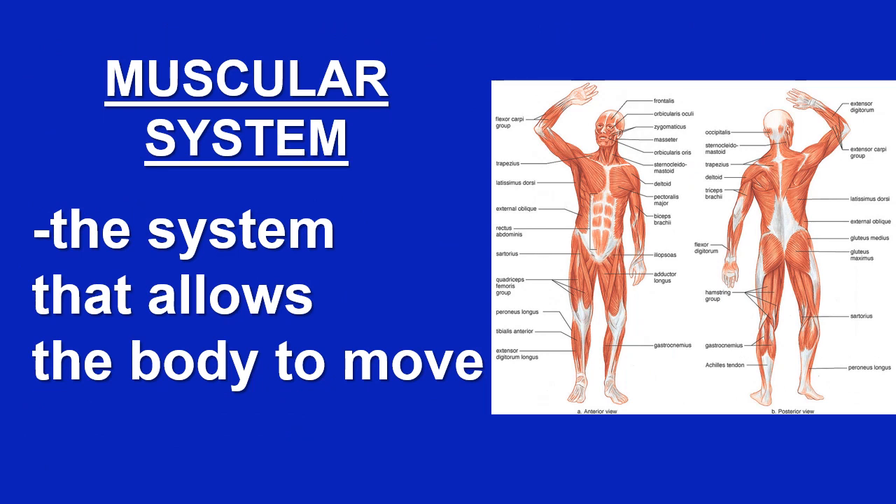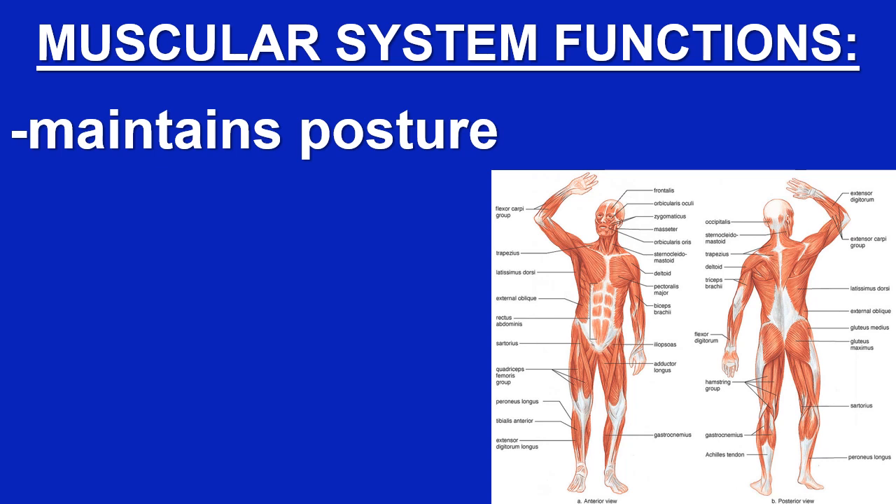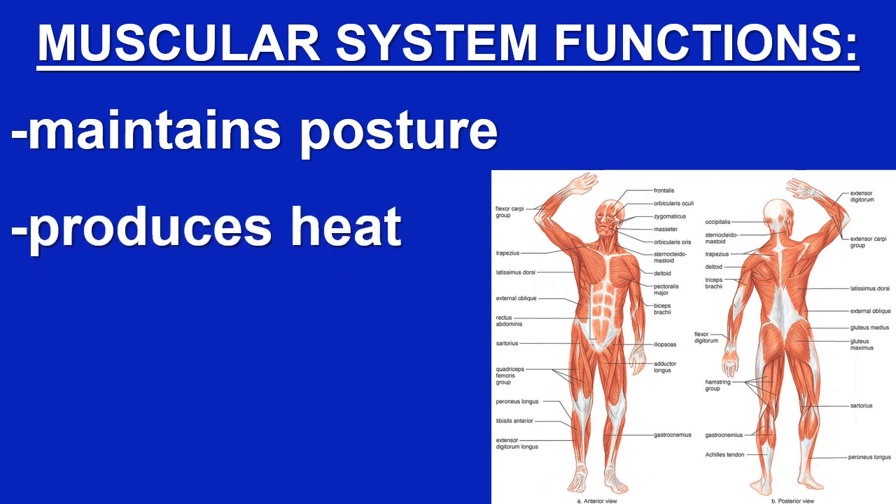The muscular system is the system that allows the body to move. It maintains posture, produces heat, and circulates blood.